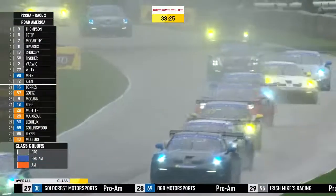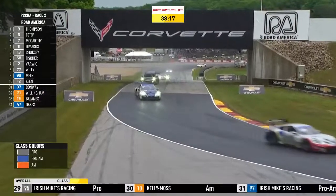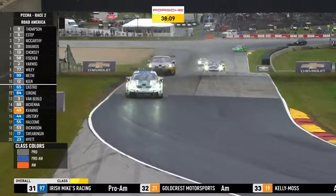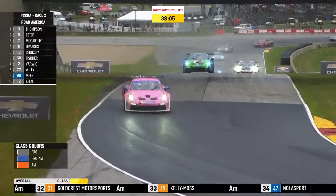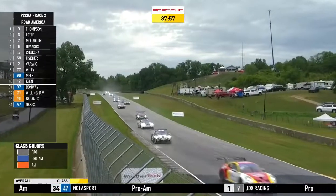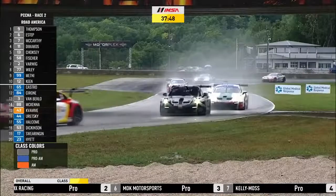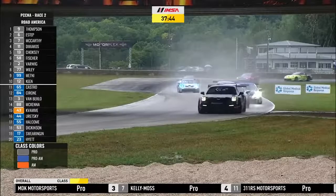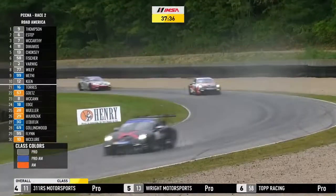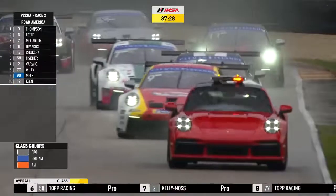Row 6 features yesterday's Pro-Am winner Marco Cironi in car 84 for Mark Motors Racing, alongside Efren Castro in car 65 for Kelly Moss. Row 5: Lee Keen in car 12 for 311 RS Motorsports, alongside the Pro-Am championship leader Alan Metney in car 99 for Kelly Moss Racing. Row 4: Travis Wiley in car 77 for Top Racing, alongside Sean Varwig in car 2. Row 3: TJ Fisher for Top Racing in car 58, alongside Varun Choksi in car 13 for Wright Motorsports — a really good qualifying effort. Row 2: Dimitri DeMarcos in car 11 for 311 RS Motorsports, alongside Michael McCarthy in car 7 for Kelly Moss — a really good qualifying run. Front row: Trenton Estep in car 6 for MDK Motorsports, and on pole Parker Thompson in car 9 for JDX Racing — the race winner from yesterday and from Canada.